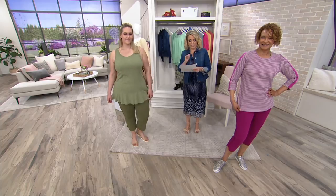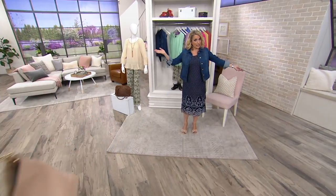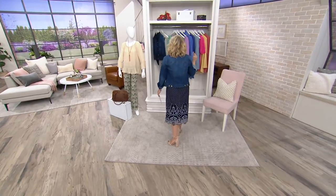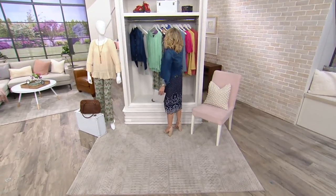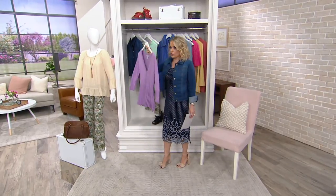It's what Denim and Company is all about. These are item number 8303-135. Ladies, you look lovely. Coming up, we will be talking again about our big deal, but we also have my official pick of the day.